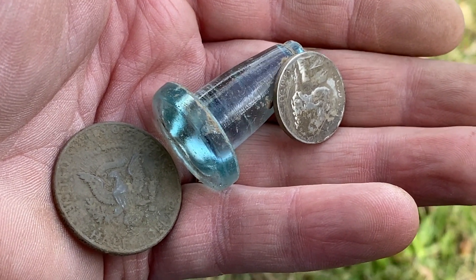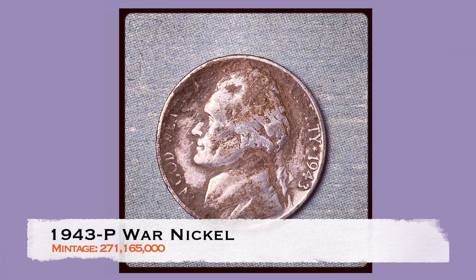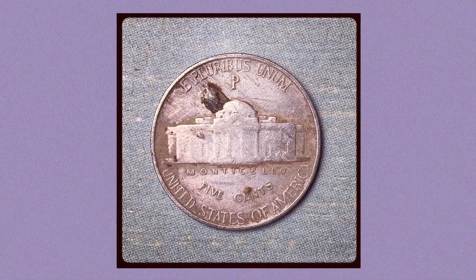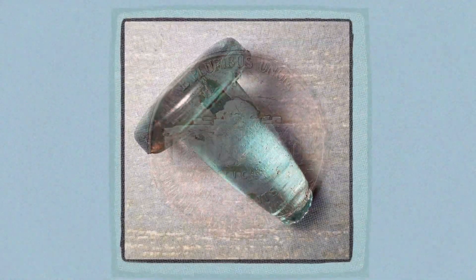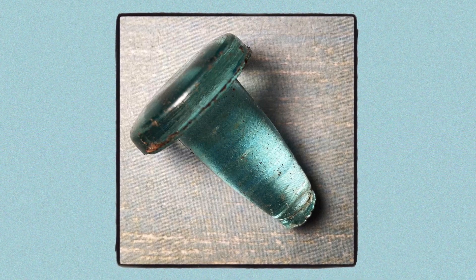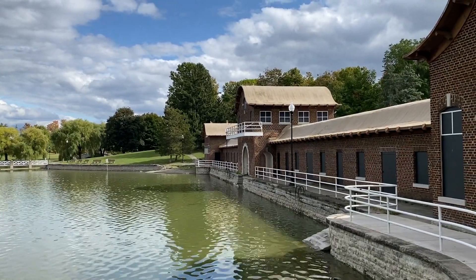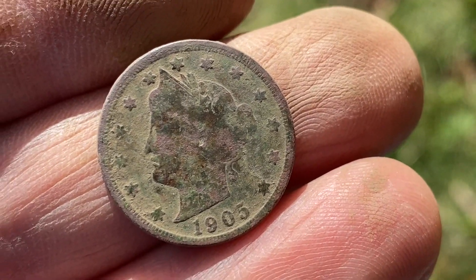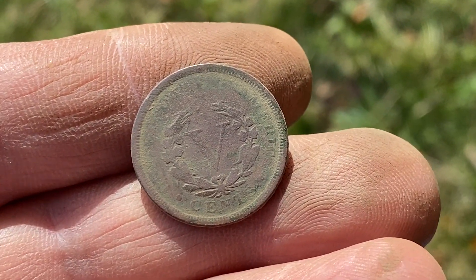Just happy to get that silver out of the way early in the month. I try to get at least one every month. The streak's still alive — let's keep going. I just dug a V-nickel. Now I've got to go buffalo hunting to get the trifecta.